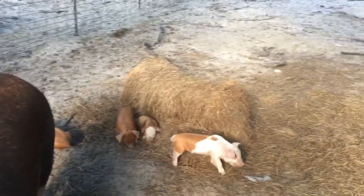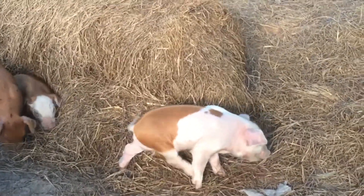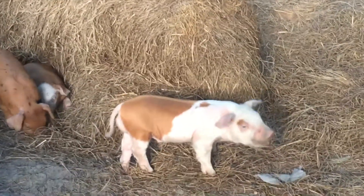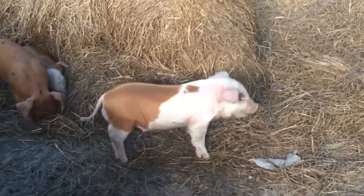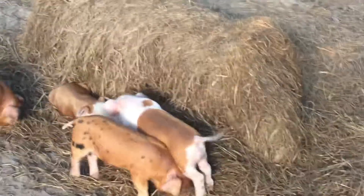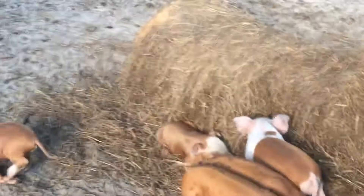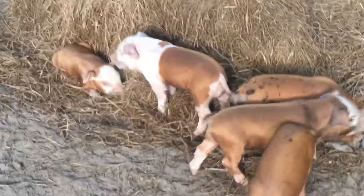There's my lechon — that one, the one with the brown spot. We will fix him in a couple of days and he will grow nice and slow. By December he'll be ready for lechon — perfect size. I have plans for you guys.